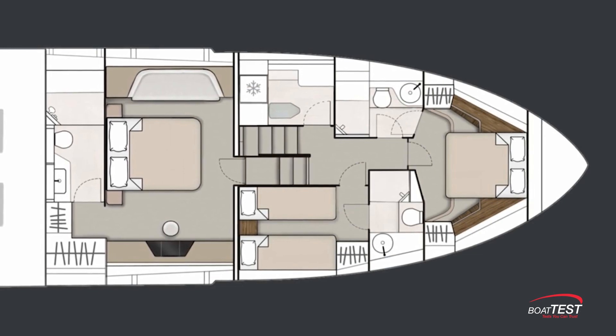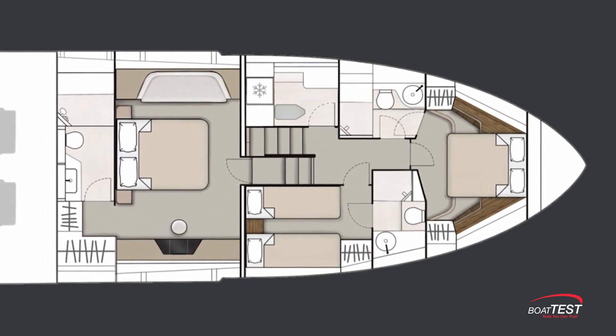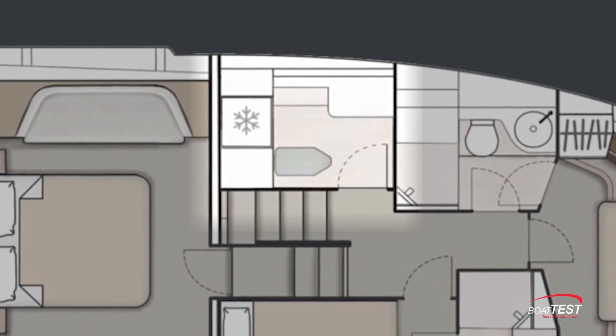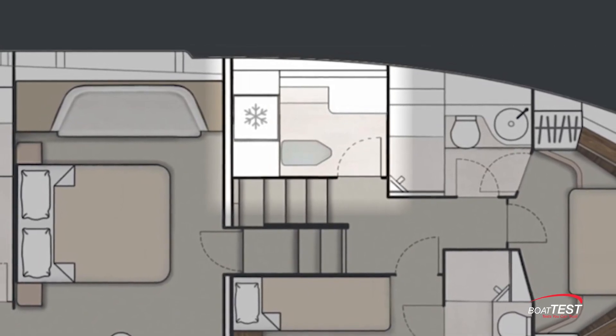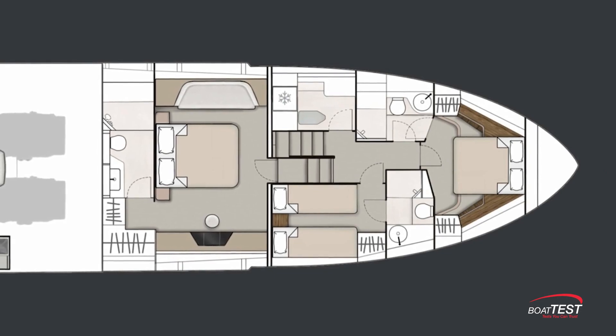Now we come to the layout that will probably suit most people. It has three en suite staterooms and a utility room to port. Here is where all the ship's linens, beach towels, and sundry items can be found. There's also a full-size refrigerator and freezer. Note there is even a small ironing board, a signature detail of Fairline yachts. This is the layout we're inspecting, so let's get to it.